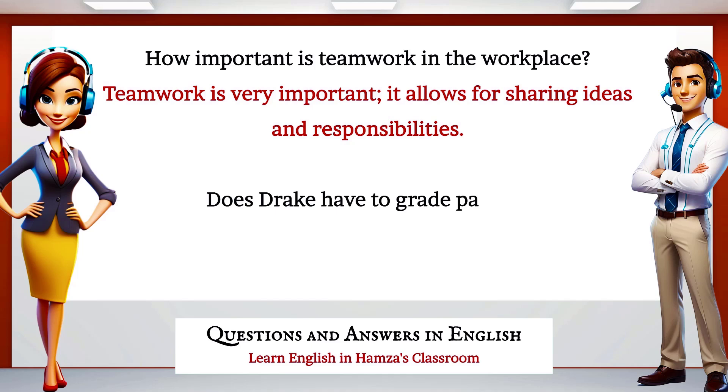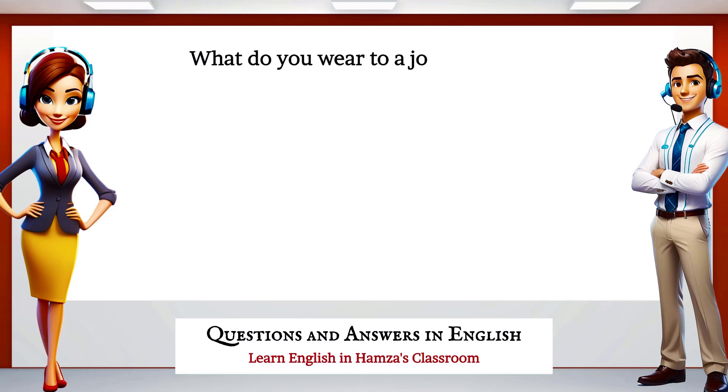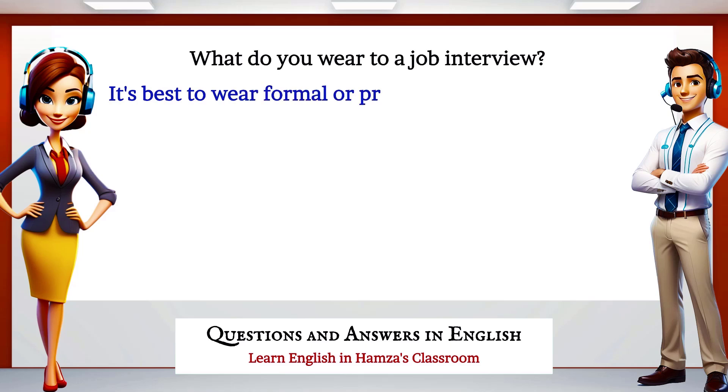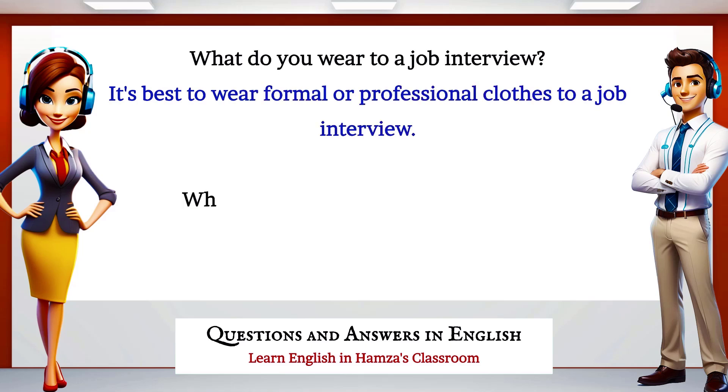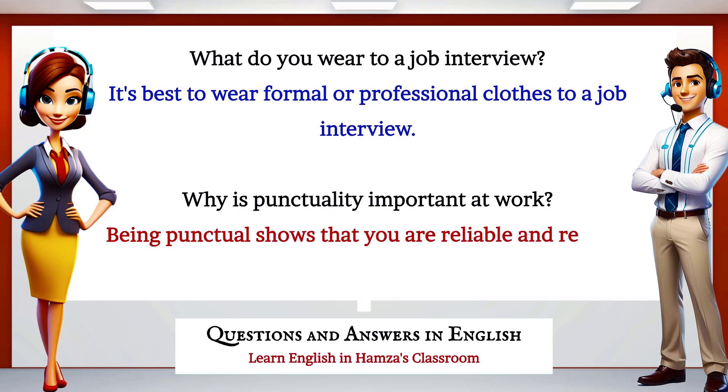Does Drake have to grade papers? Yes, as a teacher, Drake often has to grade his students' papers. What do you wear to a job interview? It's best to wear formal or professional clothes to a job interview. Why is punctuality important at work? Being punctual shows that you are reliable and respect others' time.